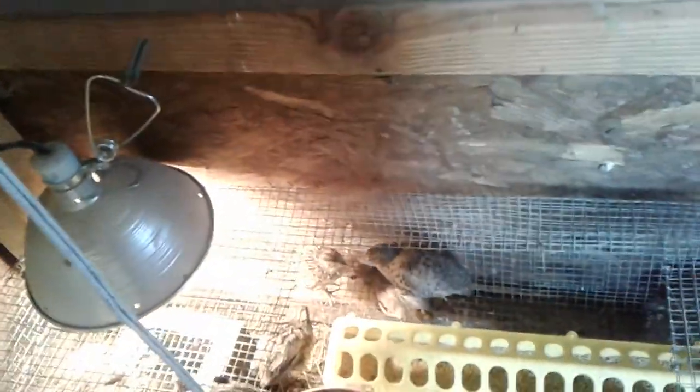So here are my different colors — they're not breeds, but different colors. Everything's a Coturnix, also called Jumbos or Japanese Quail.